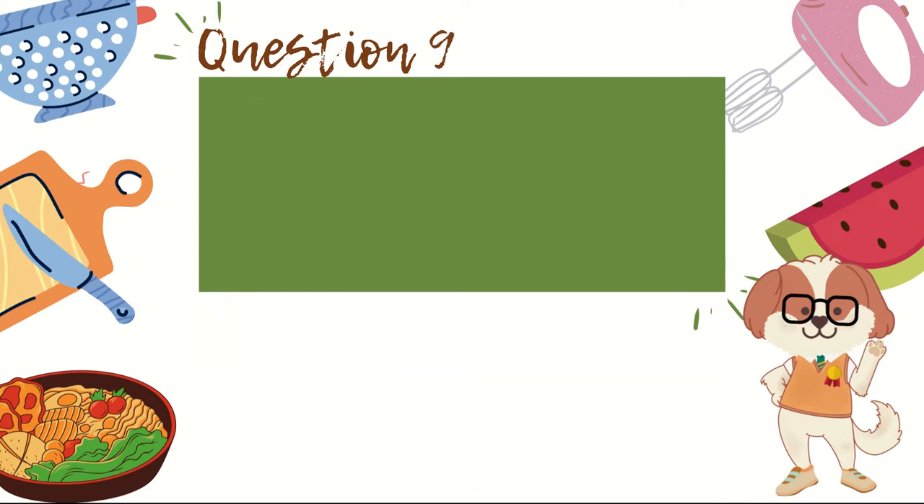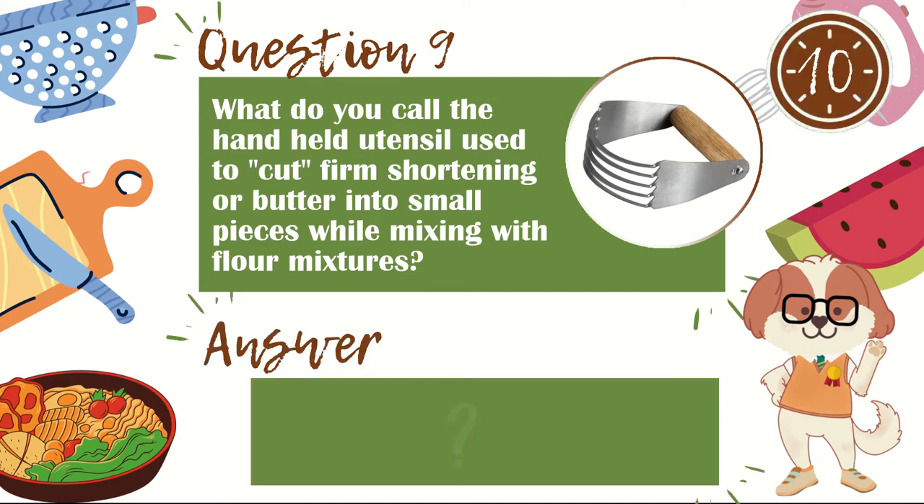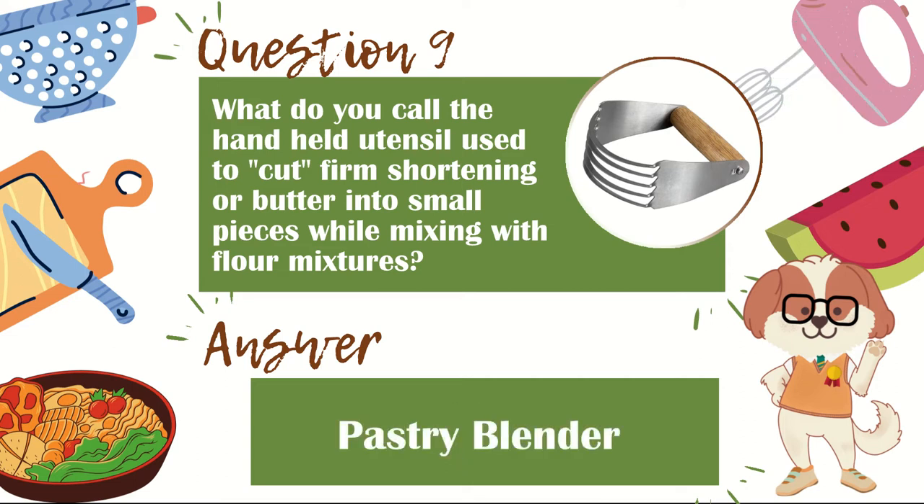Question 9. What do you call the hand-held utensil used to cut firm shortening or butter into small pieces while mixing with flour mixtures, which is the first step in making most pastry? The answer is pastry blender.